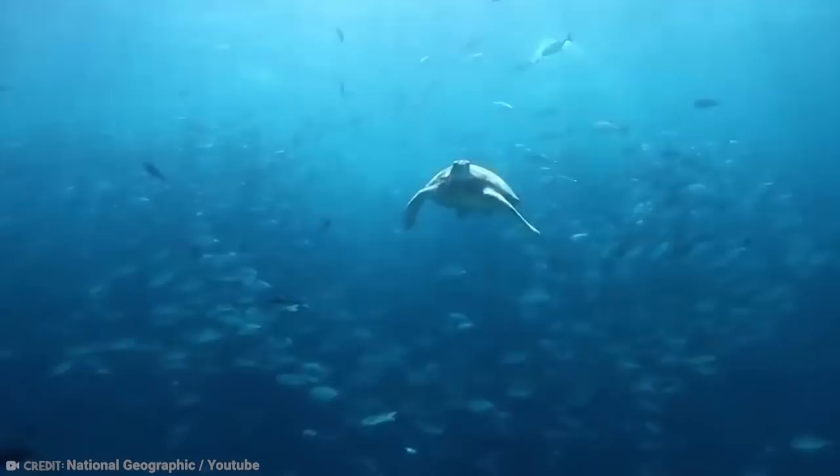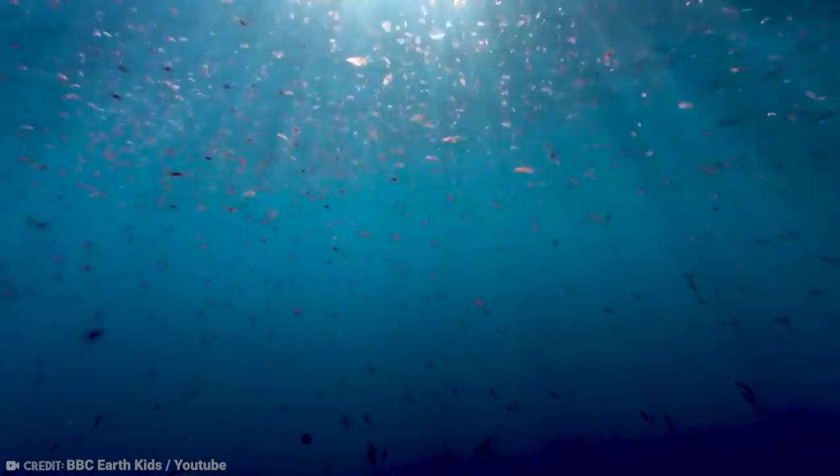You might think their incredible size comes from a diet of sharks, sea turtles, seals, and other large animals, but it's just krill. They have baleen on their upper jaws that let them take a big gulp of water to filter out the water and eat the remaining krill. In a single day, an adult blue whale can eat up to four tons of krill — as you'd imagine, a large animal must have a large appetite.